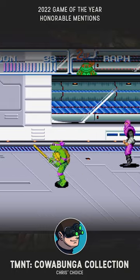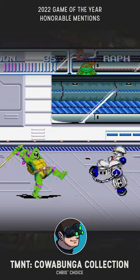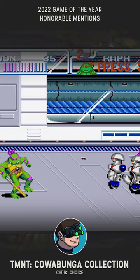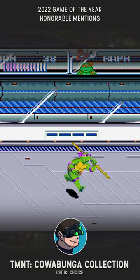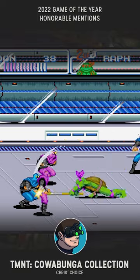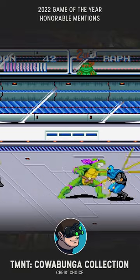This year was a really good one to be a Teenage Mutant Ninja Turtles fan. Not only did we get a proper and very well done 2D brawler in the vein of the franchise's best, Konami finally pulled their heads out of their asses and gave us a modern collection of the 8 and 16-bit classics that we all remember.